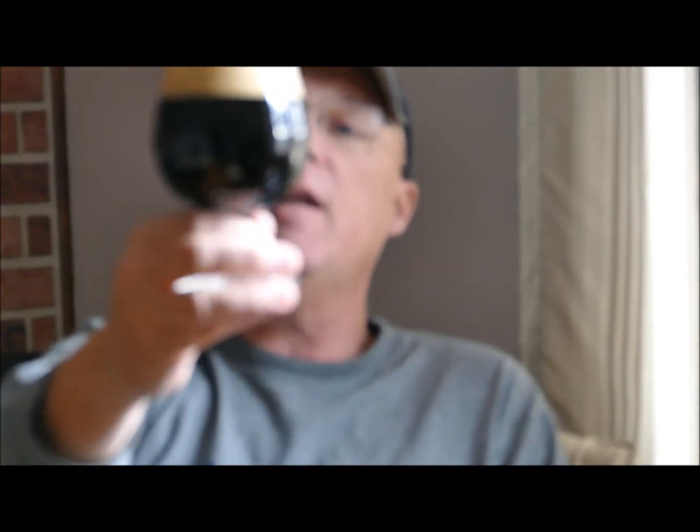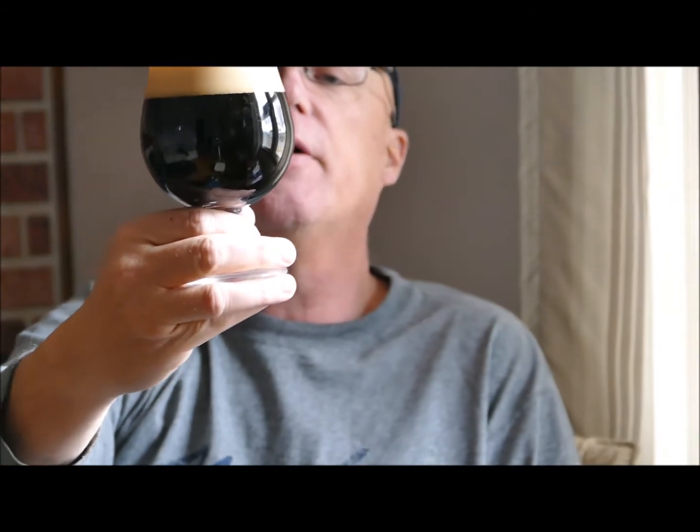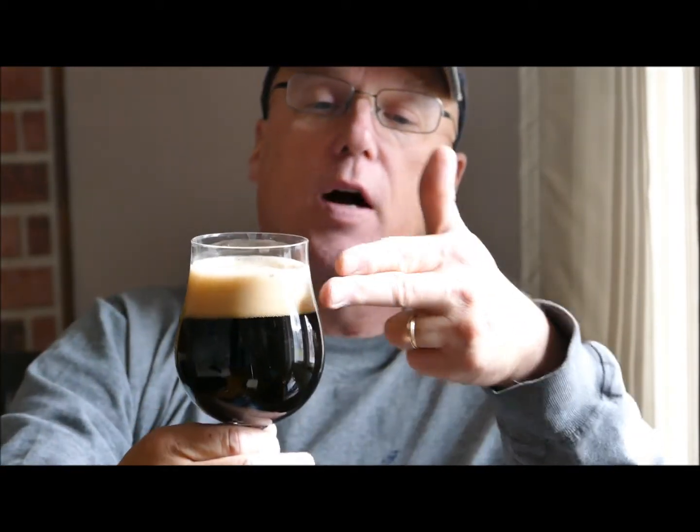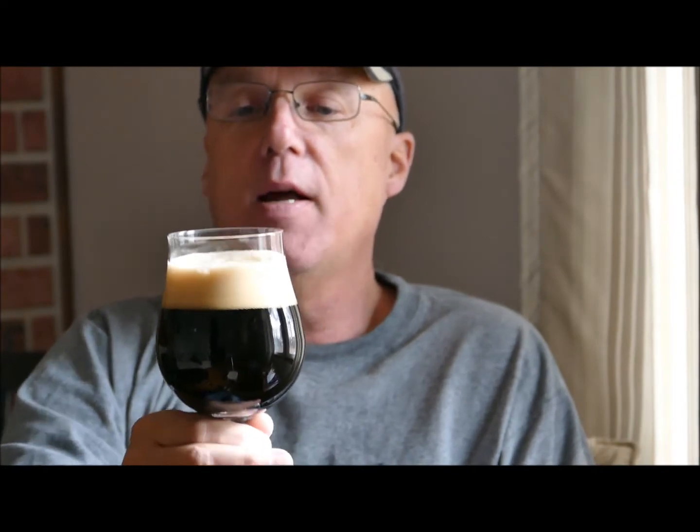Got even a little bit left in the bottle here. So it is pitch black — even holding it up to the window, I cannot see anything in it. It's pitch black like an imperial stout. We've got two fingers of nice dark head on it. I would say it is almost brown, more than tan even. A little bit of lacing on it, not a lot. Nice tight bubbles.